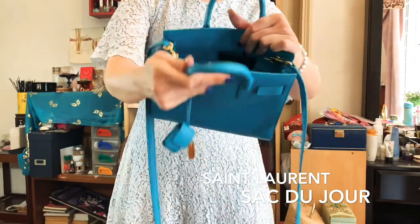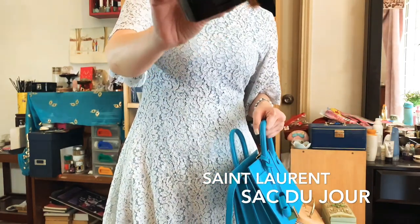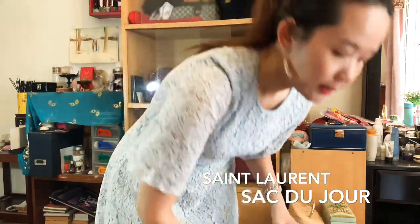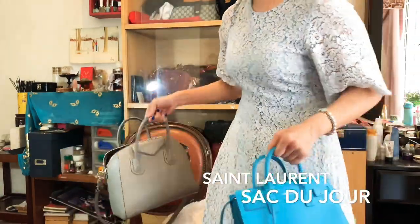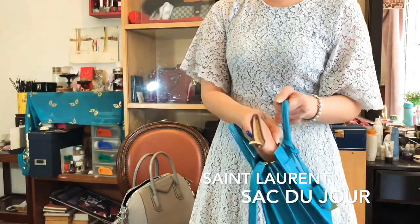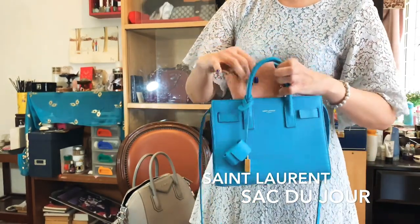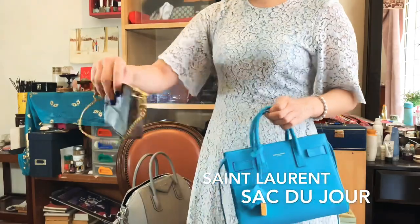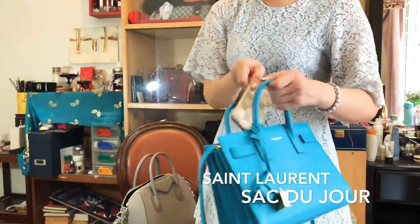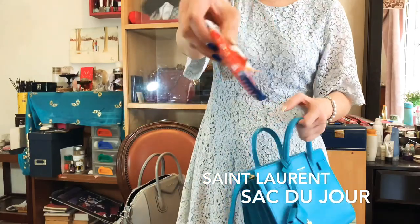Let me show you what can fit into this little bag. First I have my Chanel cushion — the Le Beige cushion — it's the Healthy Glow Gel Touch Foundation and I'm wearing it right now. I'm using my Antigone wallet right now, so a long wallet you cannot really fit in, especially the Emily wallet which is pretty thick. You could probably fit a Josephine wallet comfortably inside. You can definitely use a mini pochette if you like, or a little wallet in this bag, and of course wet tissue and some lozenges.